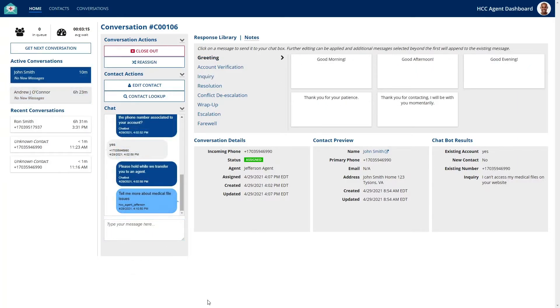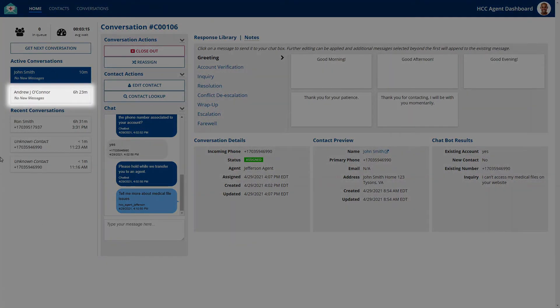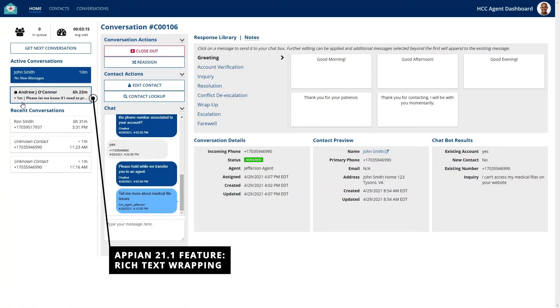The agent can manage and interact with multiple contacts at once. Thanks to our background message refresh, agents will be able to quickly see and respond to any new messages as they are received.